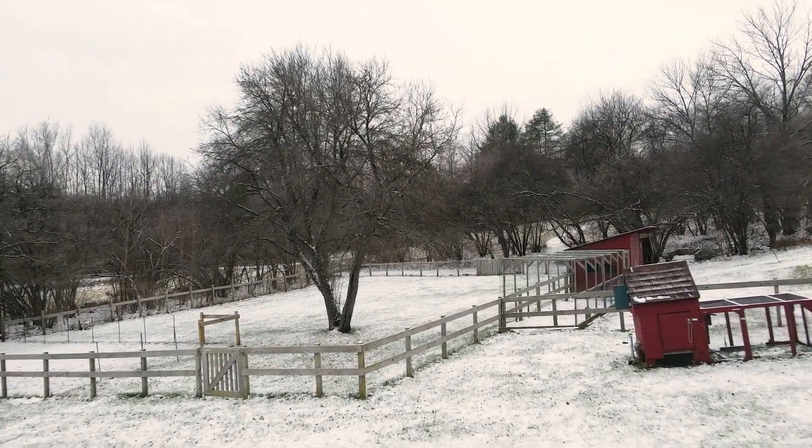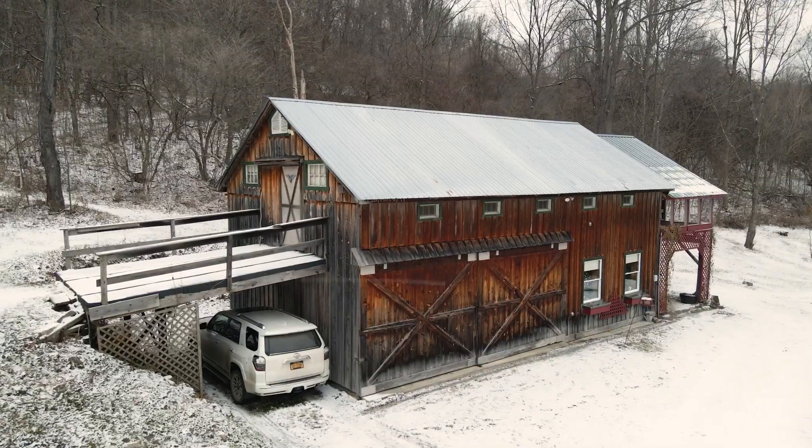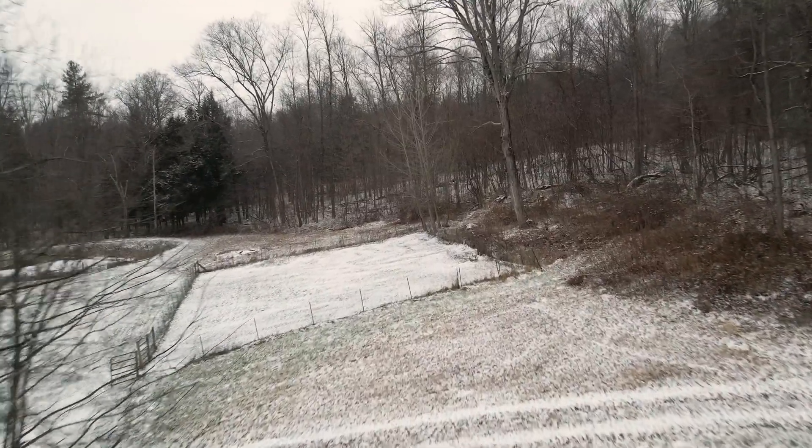This home is located within driving distance to many attractions — Herkimer Diamond Mine, Saratoga Springs, Cooperstown, just to name a few. It's also really close to the Erie Canal bike path.